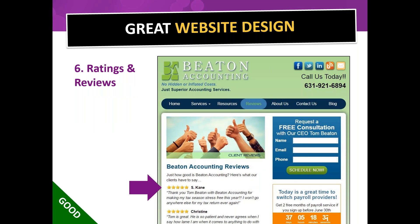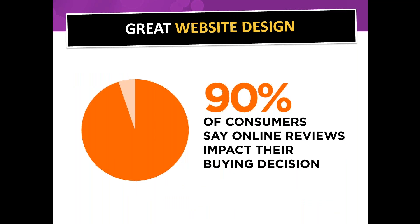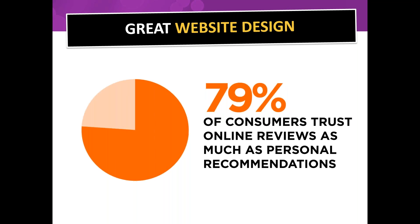Next: ratings and reviews. These are huge. You want a variety of reviews — five star, four star — on your website to show you're real. 90% of consumers say online reviews impact their buying decision. Just like checking Amazon reviews or Yelp before visiting a restaurant. Believe it or not, 79% of consumers trust online reviews as much as personal recommendations — that's a huge percentage.